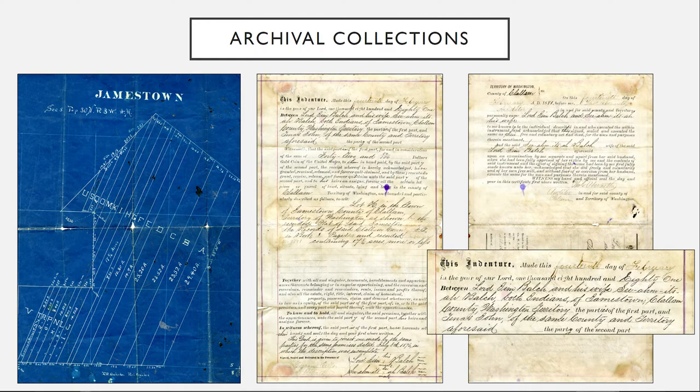However, when that deed was signed, the property owner at the time — whose last name was Delante — the deed went straight to James Balch instead of being broken out to the different tribal families. So what you see here in the images on the right are the actual property deeds between James Balch and his wife Siamitsa and the different tribal families in order for them to divvy up those lots and apportion them. This one in particular is a deed between James Balch and Tanis John.